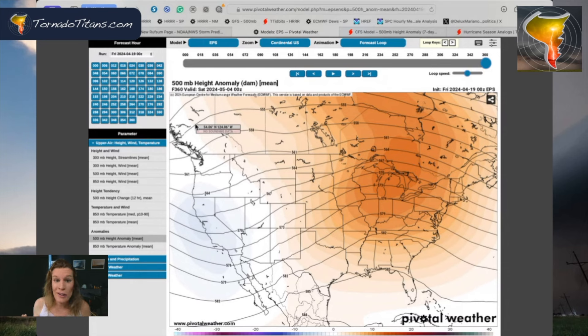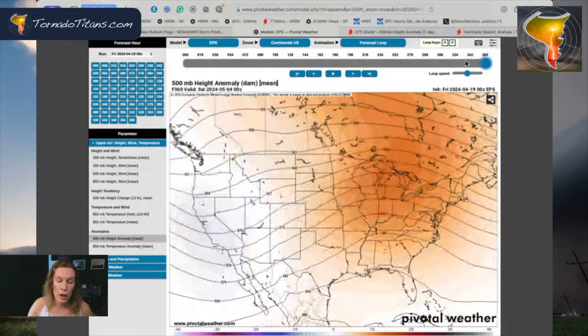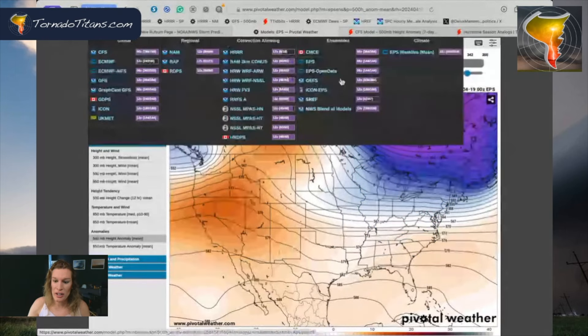I couldn't tell you what days, I couldn't tell you where. I'm just telling you that this pattern — eastern ridge, western trough — that's tornadoes this time of year. It doesn't matter. You can take that to the bank. There are going to be tornadoes over the middle of the country, late April and early May. Absolutely, I'm not even questioning that.